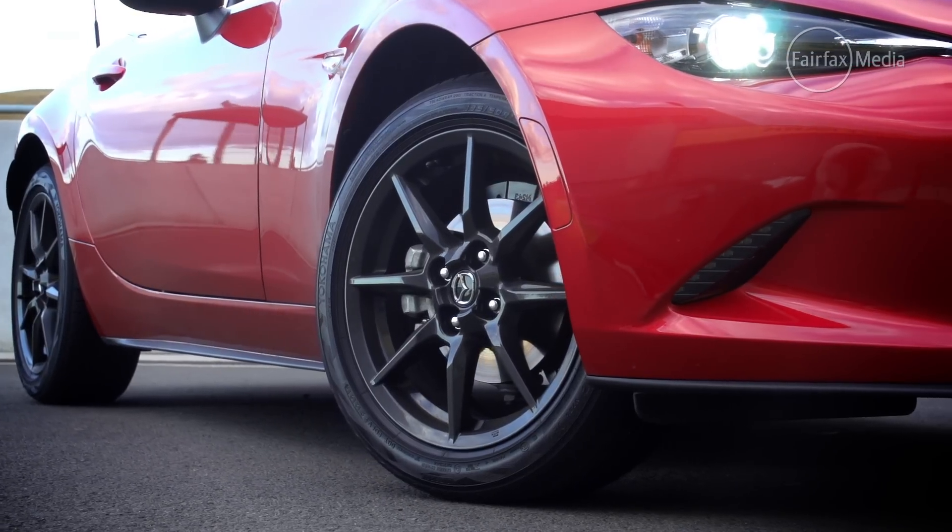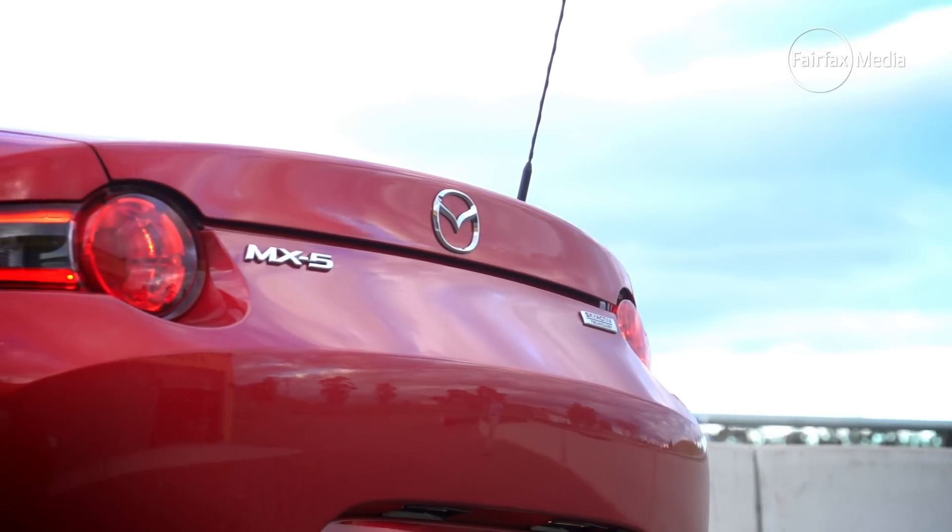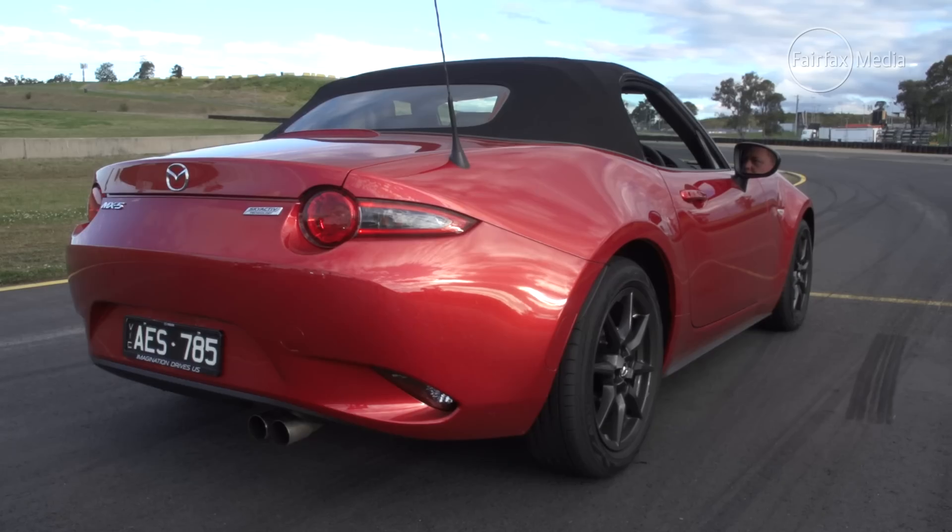So, brand new MX-5, built from the ground up. One purpose in mind: to rekindle that lightweight sports car roadster that it started out as in 1989. It's definitely been a classic, and it looks pretty snazzy, the new one. What's it like out here? I'll show you.